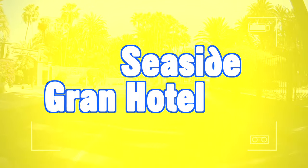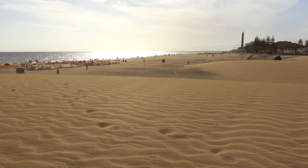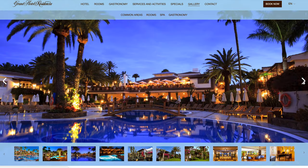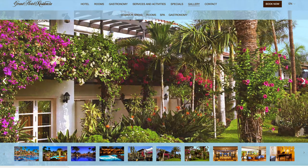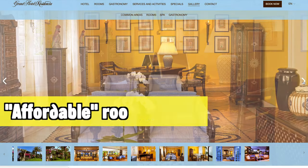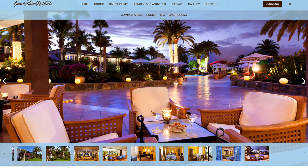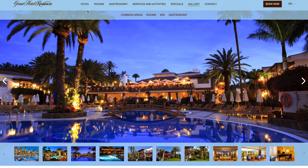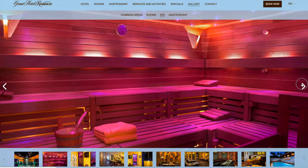Another hotel I definitely had to include is the Seaside Gran Hotel, also located in the upscale Meloneras area. This is a five-star GL hotel — basically like a six-star, but Gran Canaria doesn't have a six-star rating, so it's a Grand Luxury hotel. You might think it's very expensive, but if you book ahead and choose the right room, there are some very affordable options. Most people will be able to afford it. It has beautiful gardens, a beautiful layout and setting — everything very grand and luxurious.